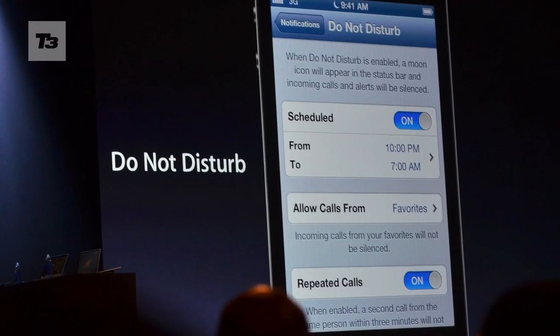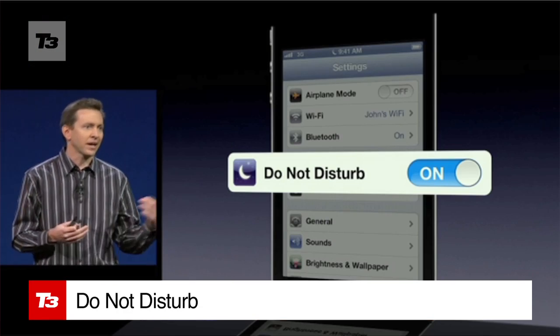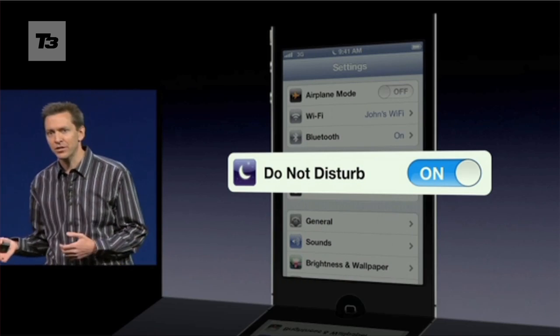Like the smartphone equivalent of hanging a sock on the doorknob, Apple has introduced the ability to mute notifications and screen phone calls so you're not awakened from your sleepy slumber.